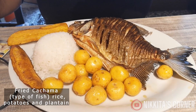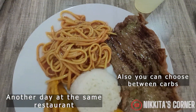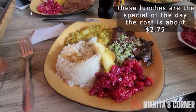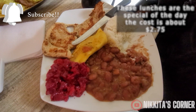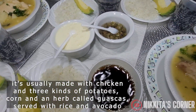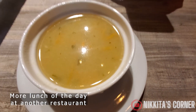This plate was my husband's favorite. He loved eating this type of fish every time we come to Colombia. This soup is called ajiaco — it is my favorite soup every time we go to Colombia. This plate was the first thing we always order when we come to Colombia.